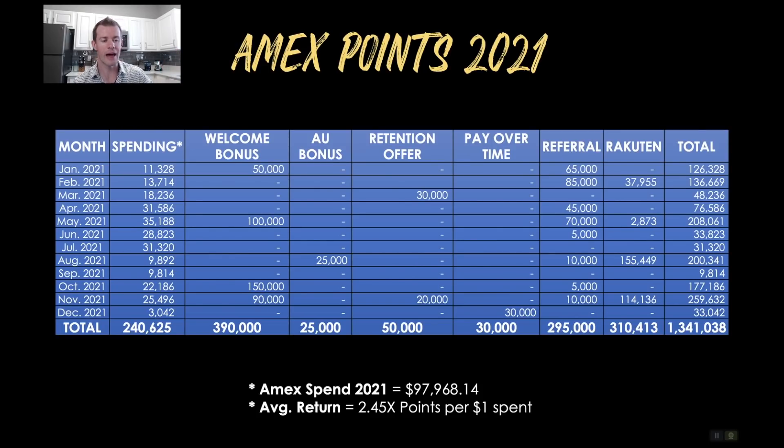Now onto the breakdown of each of those seven categories. I've laid this out with the month in the left column — January through December 2021 — and the seven different categories going across in columns: points earned from spending per month, welcome bonuses, authorized user bonuses, retention offers, pay over time, referrals, Rakuten, and then the totals. For the amount of points I earned through spending on my cards, it was 240,625 points. I spent $97,968.14 on my American Express cards across all of them over the course of 2021, yielding an average return of 2.45 points per dollar spent.